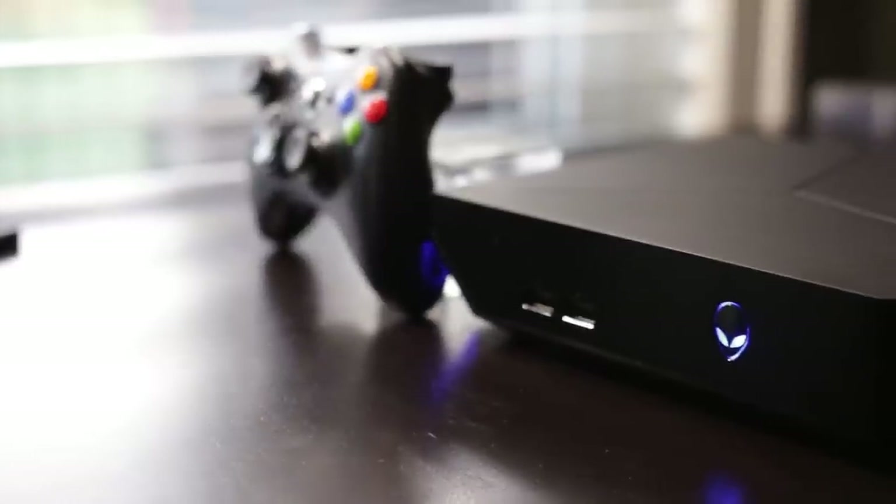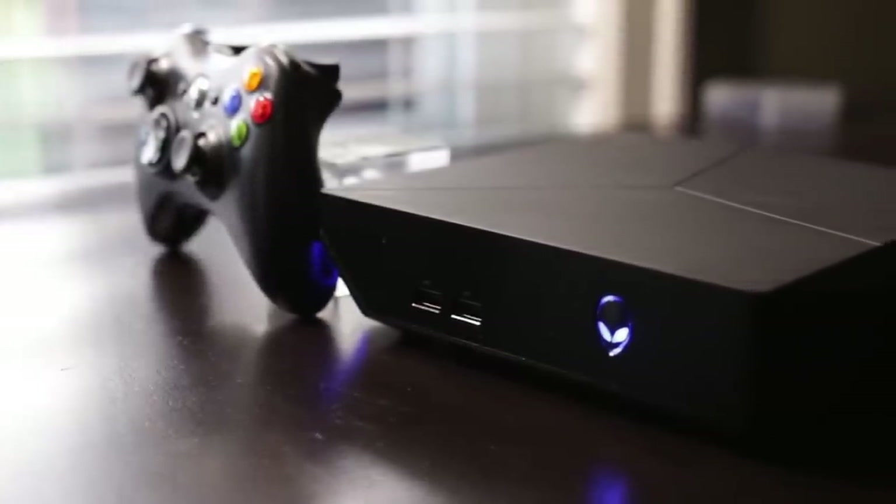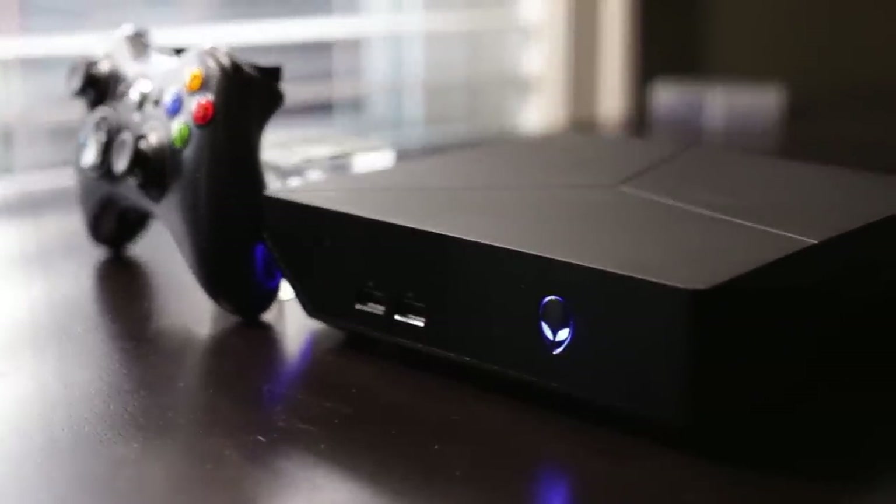Most importantly, it's a full-on Windows-based PC that comes with hardware that can definitely outpace all of the next generation consoles, and at a compact size it even makes the Wii U look like a giant. So let's get right into my review of the Alienware Alpha and see if it can actually take up some of that precious living room real estate away from the next generation consoles.